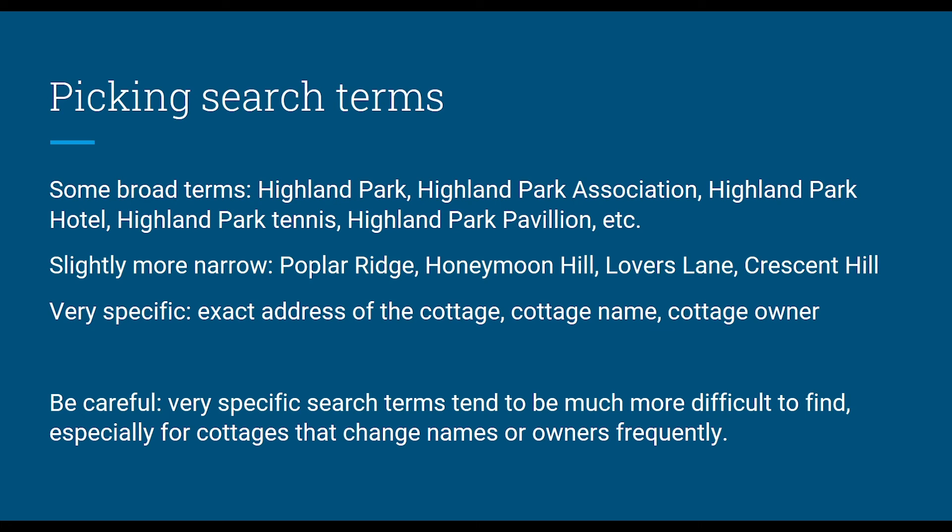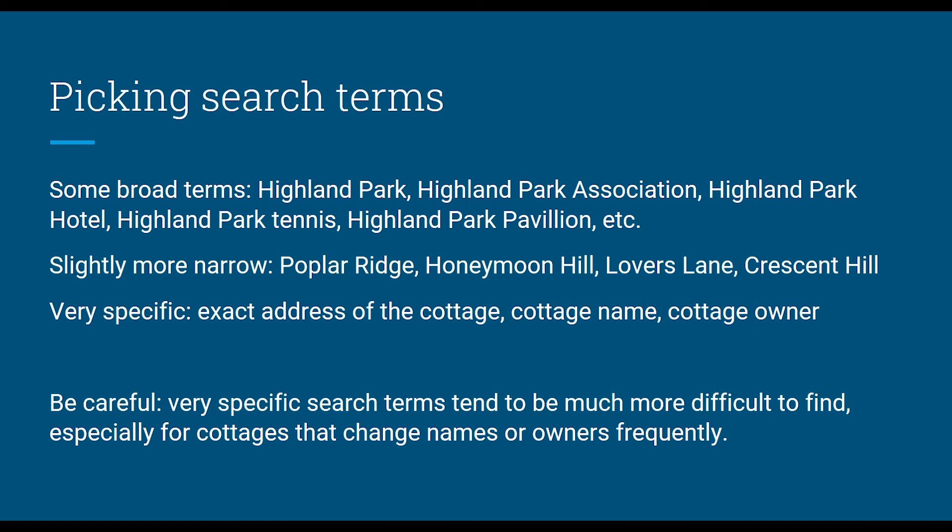If you're looking for a cottage whose name changed in 1905 and again in 1936, you need to search for the name before 1905, the name between 1905 and 1936, and names that came after. For exact addresses, keep in mind that Highland Park cottages didn't have postal addresses for a long time — you could address mail simply to a specific cottage name like "the Gertrude" and they'd deliver it there. These cottage names were so well known that a specific postal address wasn't necessary the way it is today.